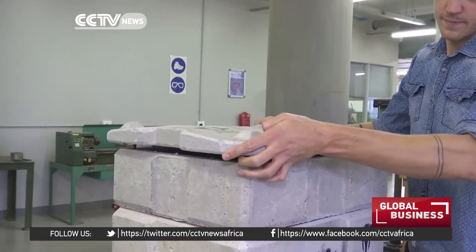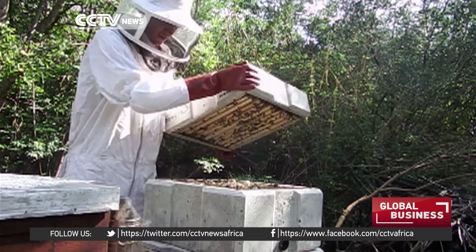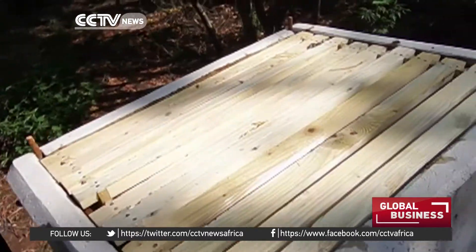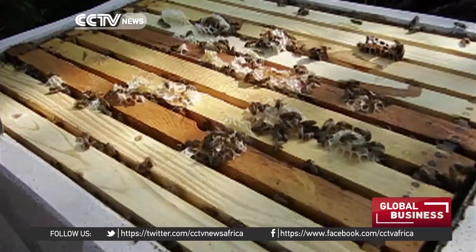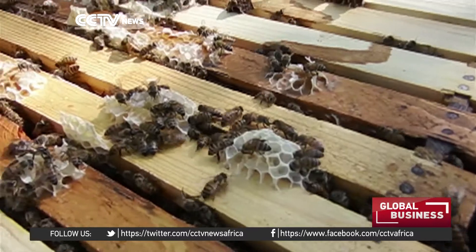Brown's solution is also an affordable one and lends a hand to urban farmers who wish to adopt beekeeping. He's trying to find a solution that will make a more sustainable beekeeping industry, but also help urban farmers and other farmers as well, and to protect their pollinators.